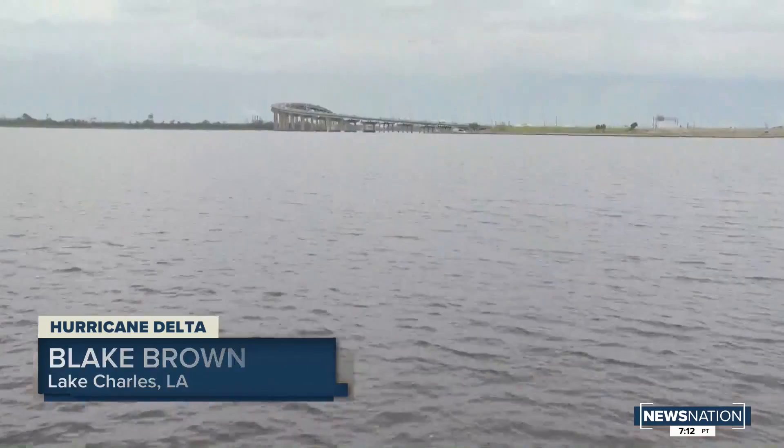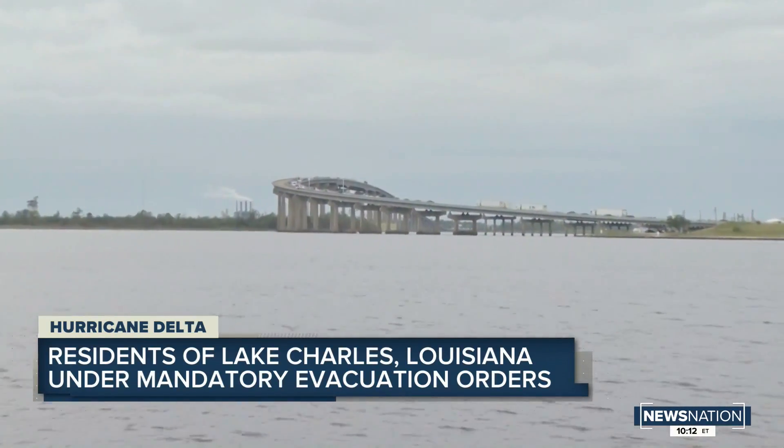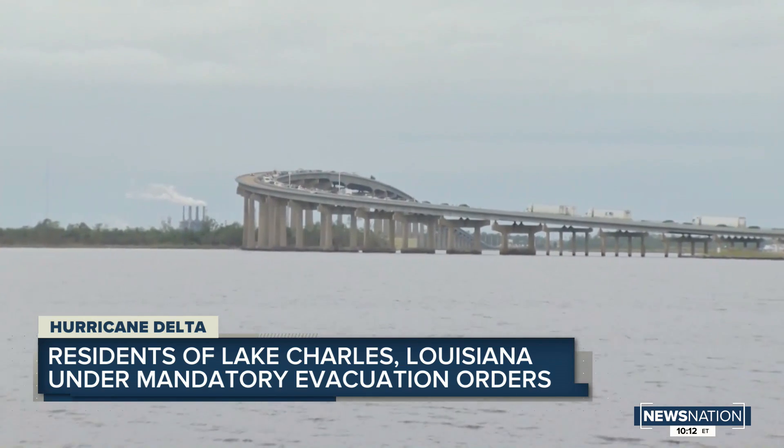Lake Charles looks to be in the bullseye of this storm. Take a look behind us here right now in Lake Charles. This is Interstate 210, which actually connects up to Interstate 10, so I can only imagine what it looks like there right now.